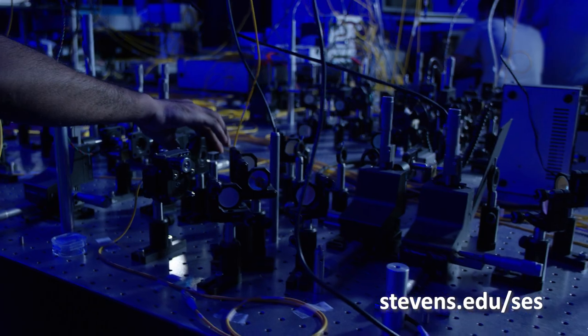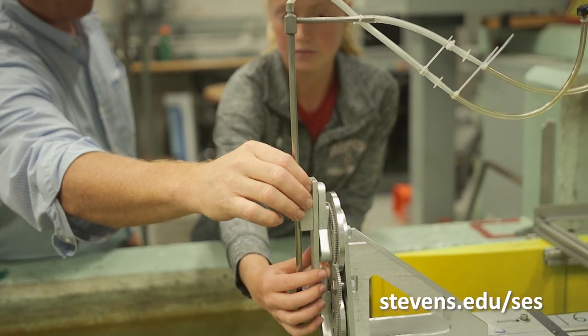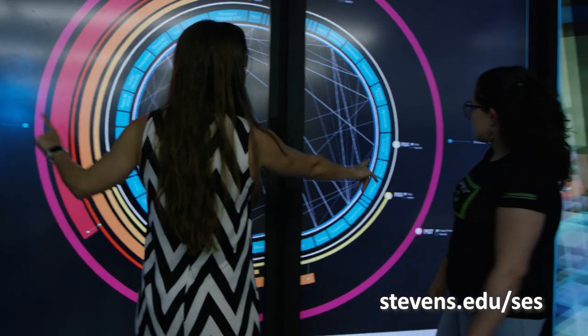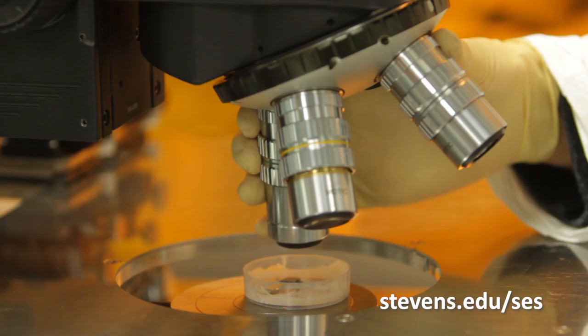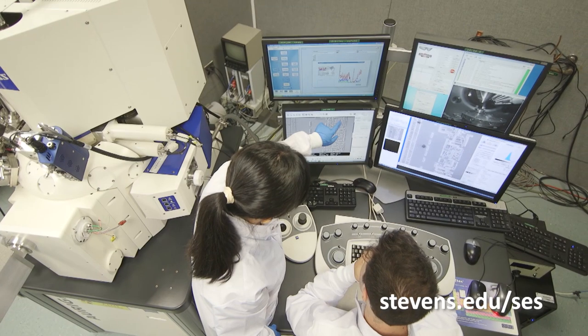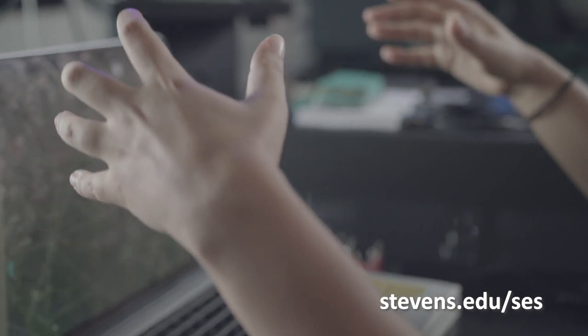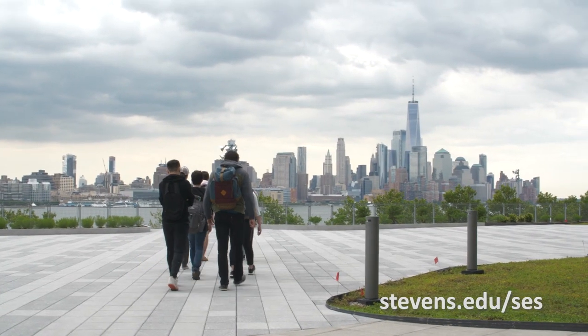What really excites me about working here is the opportunity to work with dedicated graduate students and creative undergraduate students on challenging problems that have implications for human health and disease, while recruiting fundamental engineering principles to design and build new enabling technologies. The field of engineering in the future will be very much intertwined with many other areas. Stevens is really geared towards training well-rounded students with skills in multiple areas, from engineering and science to social science to the humanities.